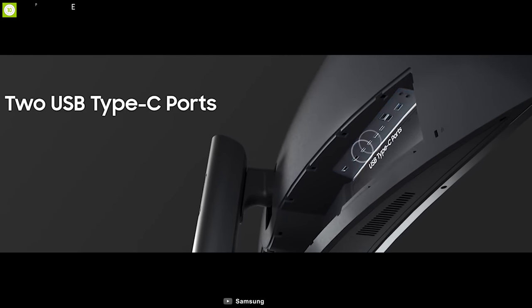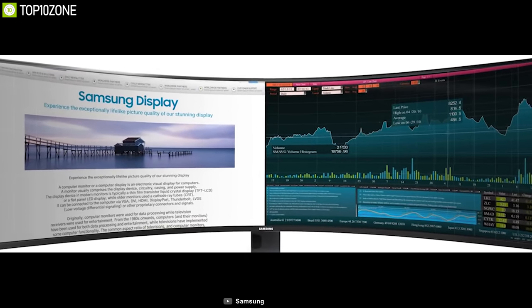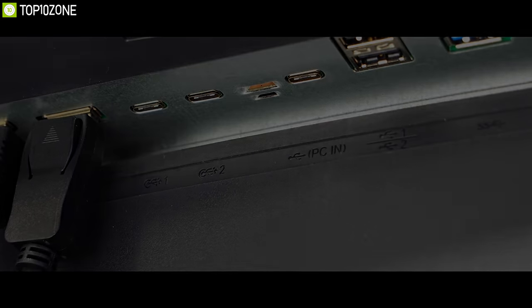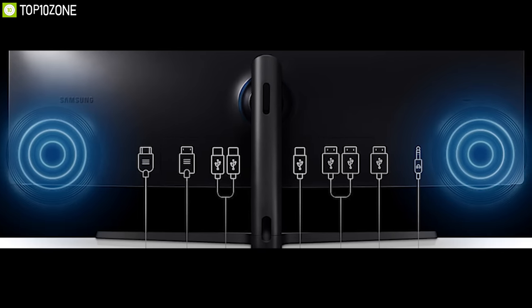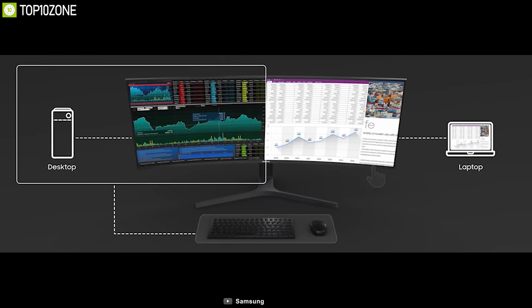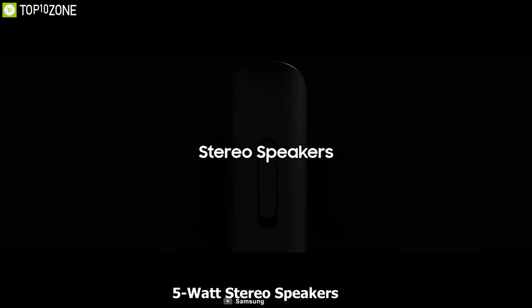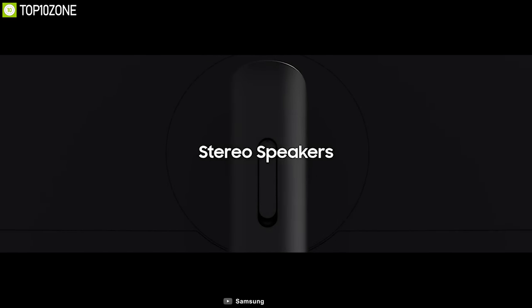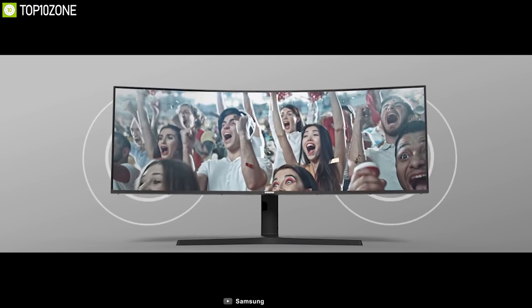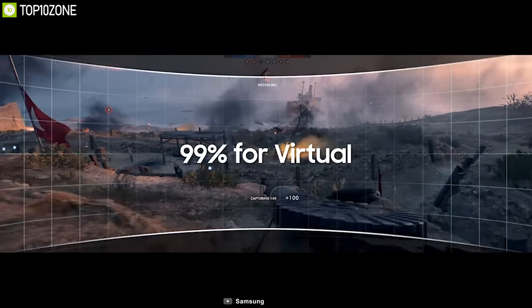It has two USB Type-C ports that transmit data, video, and audio simultaneously. You can plug in your MacBook and the USB Type-C port can also charge it while working. It also comes with DP, HDMI, and USB Type-A ports so you can connect almost any device. With built-in 5W stereo speakers, your monitor is ready for whatever you, your colleagues, or your clients bring to the table. The 120Hz screen refresh rate provides flawlessly smooth scenes and can be adjusted to 60Hz for optimized performance.